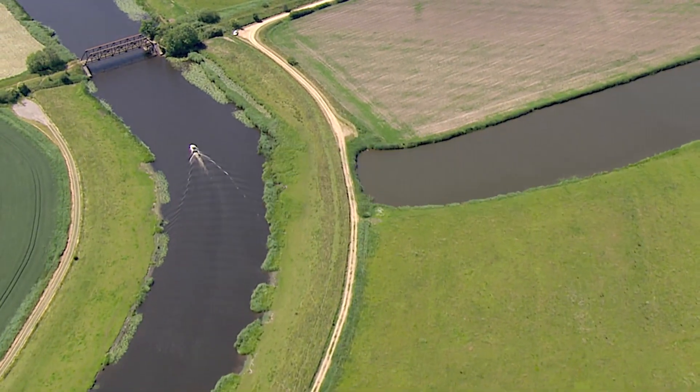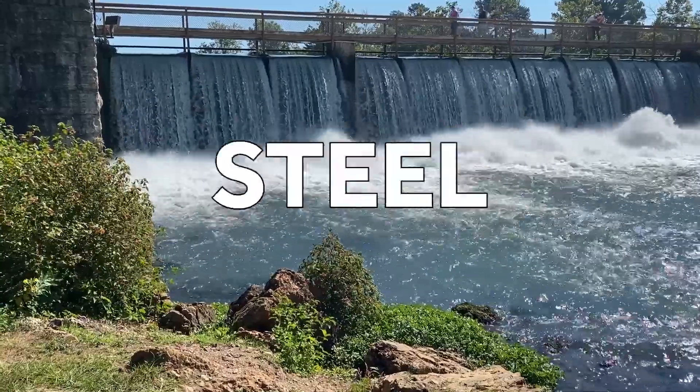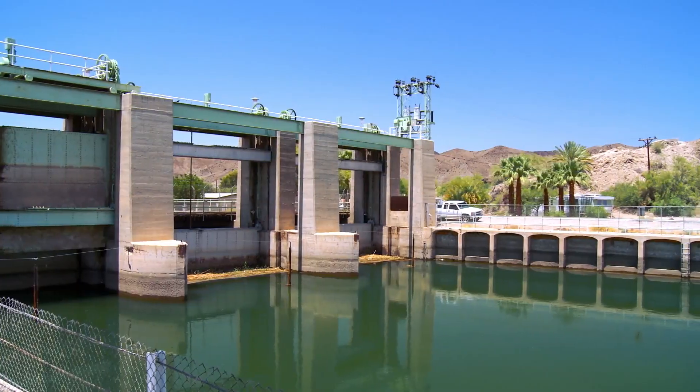Levees primarily control flooding from bodies of water, and they're often made from land. Dams are more commonly built with steel and concrete and serve many functions.